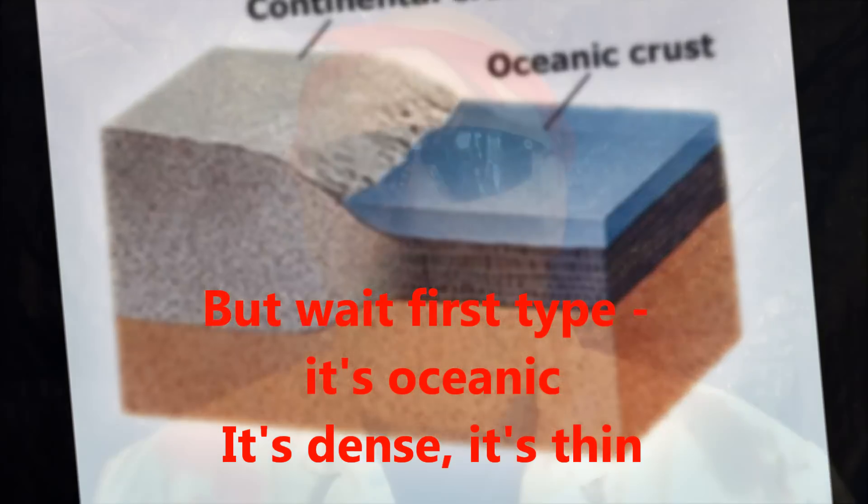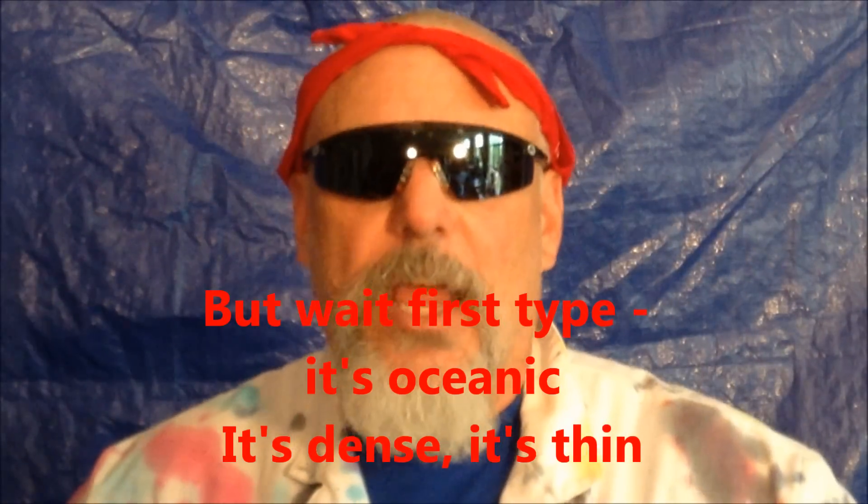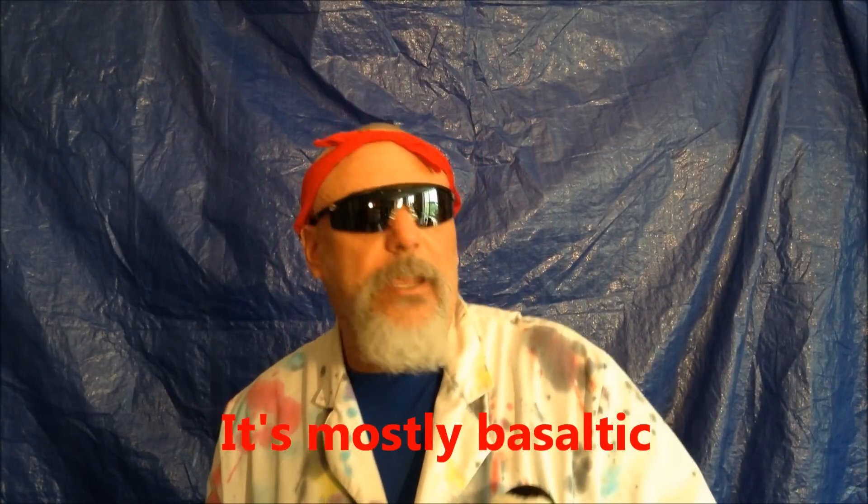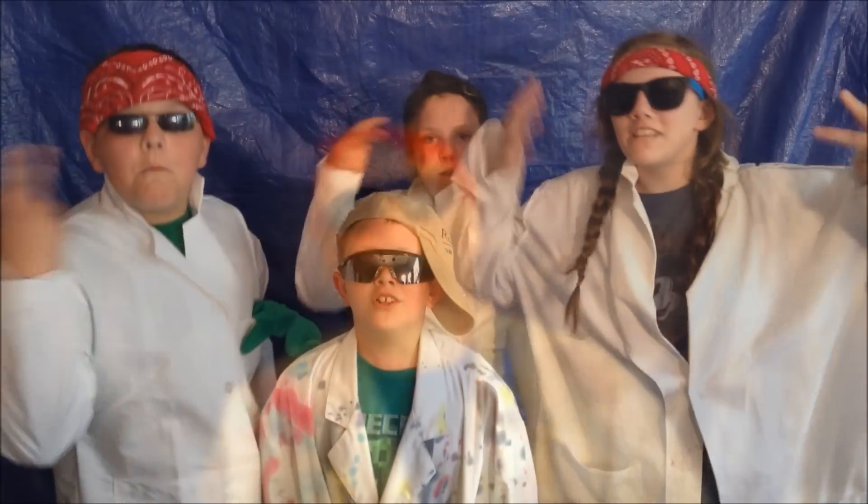First type: it's oceanic. It's dense, it's thin, and it's still deep. That's right, oceanic.